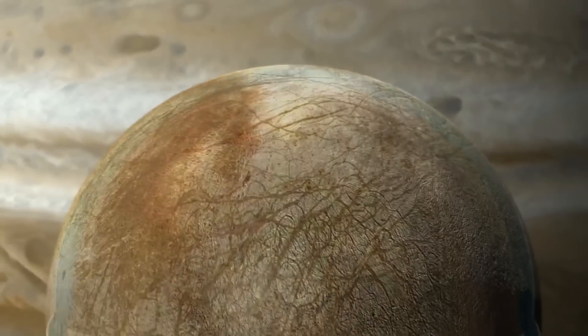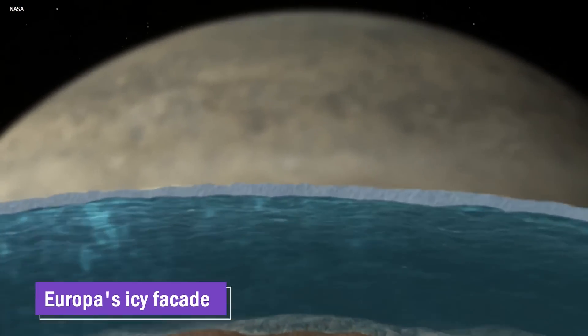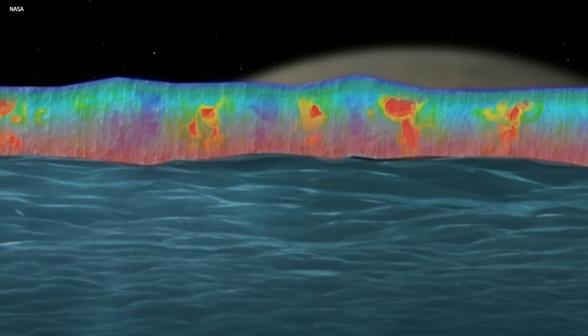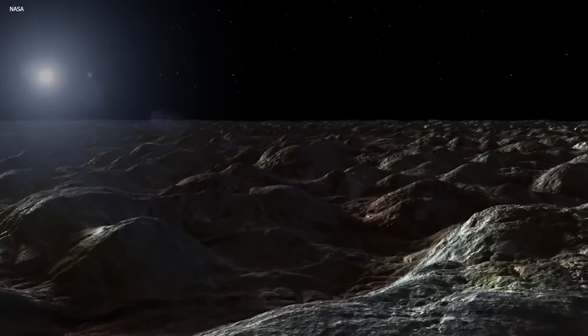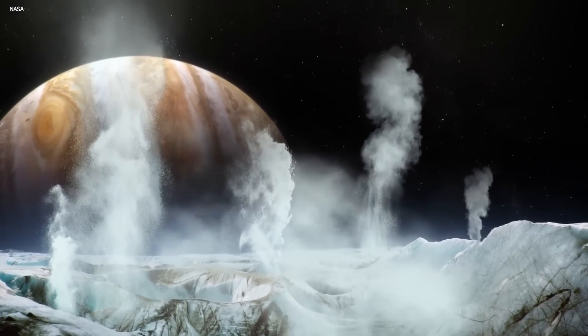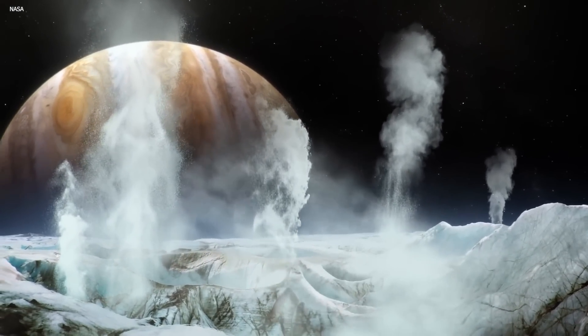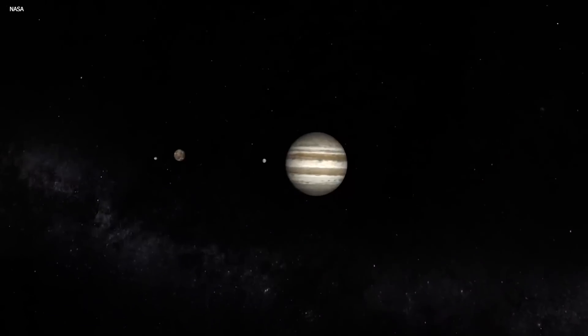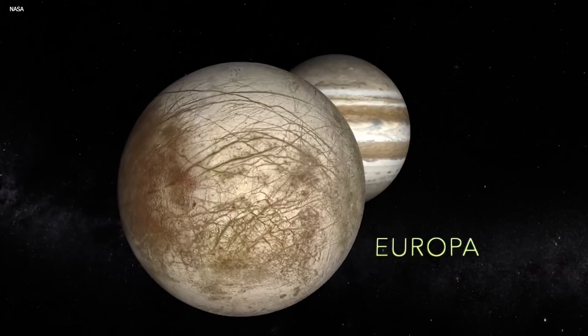With all the data gathered from this mission, scientists hope to unlock the secrets hidden beneath Europa's icy facade and gain a deeper understanding of this intriguing celestial body. The Europa Clipper mission holds great promise in expanding our knowledge of potentially habitable environments in our solar system and bringing us closer to answering profound questions about the existence of life beyond Earth. Maybe there's a whole civilization hiding under the ice, but we'll have to wait for the Europa Clipper to find out.